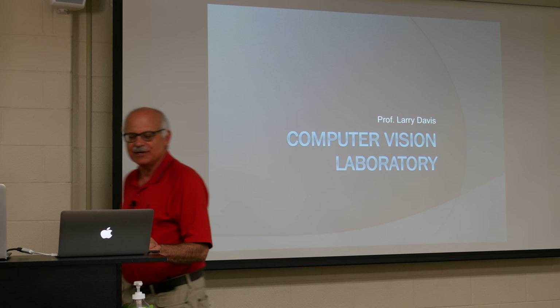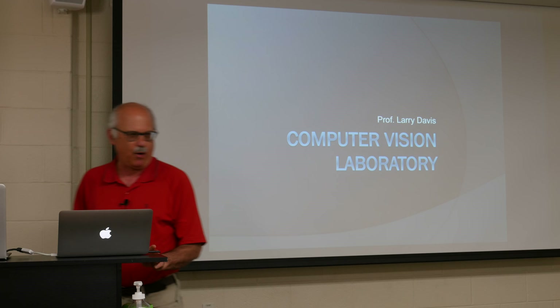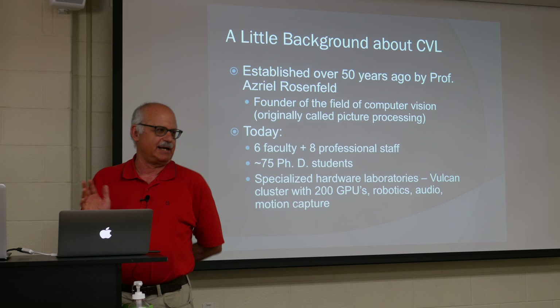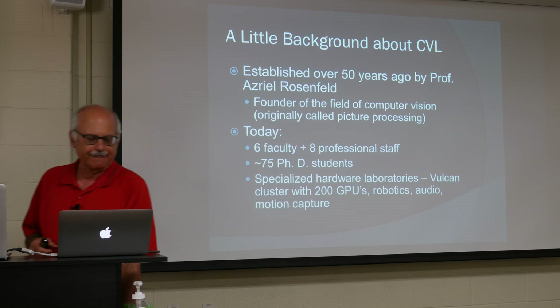Happy to be here. I'm going to tell you a little bit about the computer vision lab here at the University of Maryland and then about a couple of our projects, which will give me an opportunity to tell you more about deep learning. The computer vision lab is one of the oldest research laboratories at the University of Maryland, established over 50 years ago by my advisor, Azrael Rosenfeld, who was the founder of the field of computer vision. He started the first journal, wrote the first textbook, and started the first conference.